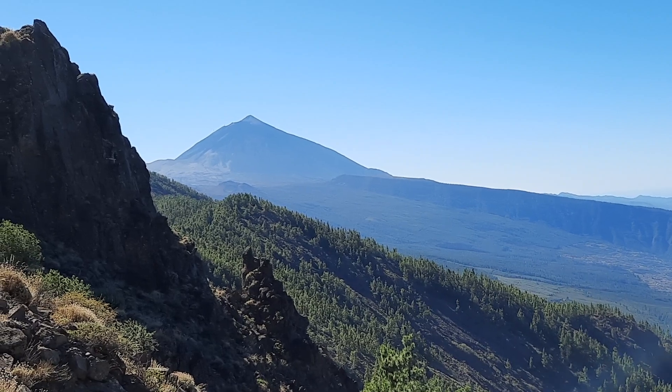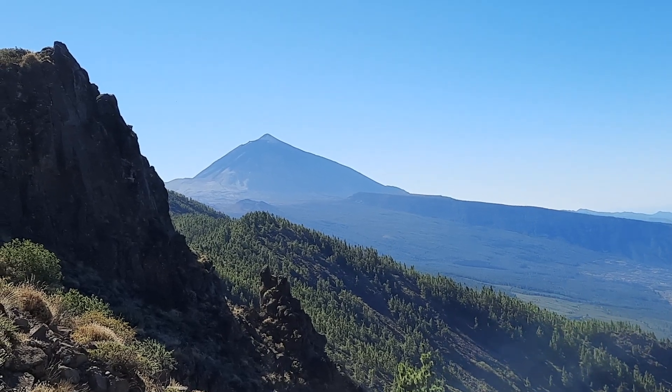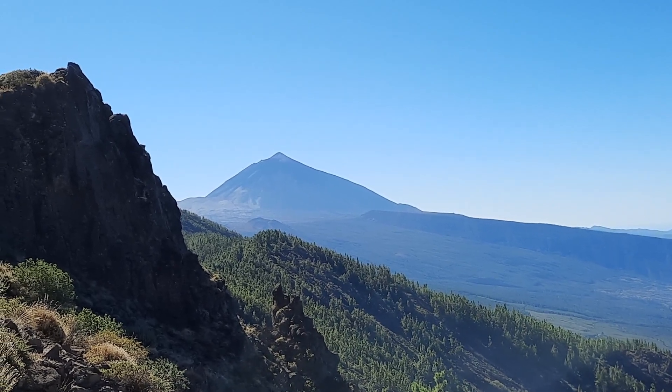The central volcano Teide shows this pointy bit at the top — that is the Lavas Negras, which erupted in medieval times. And you can just about see these dark rocks coming down on the left; that is the Lavas Negras extrusive facies.